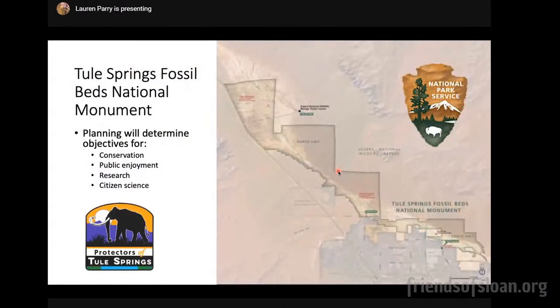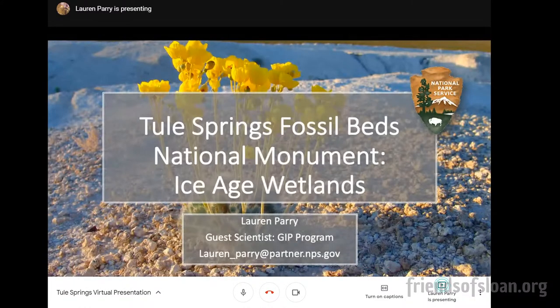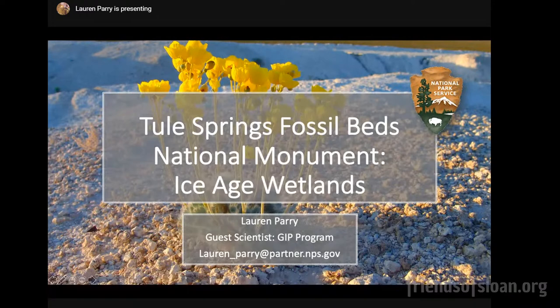If folks want to get more involved at Tule Springs, visit protectorsoftulesprings.org. And you can reach Lauren at Lauren underscore Parry — that's Parry with an A — at partner.nps.gov. Otherwise the email will bounce, but feel free to reach out with any questions.